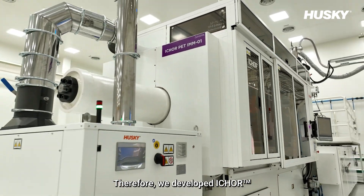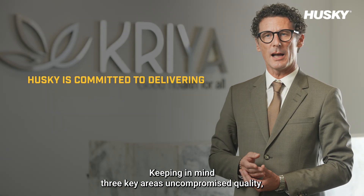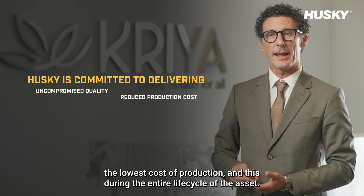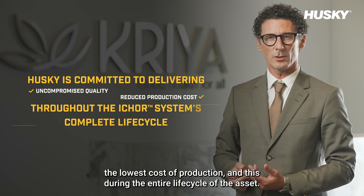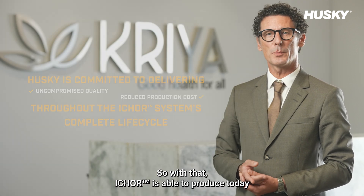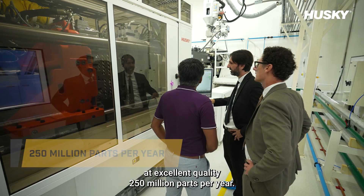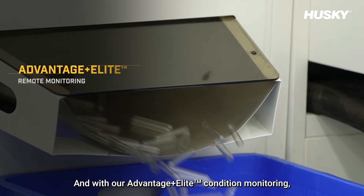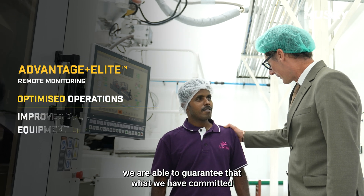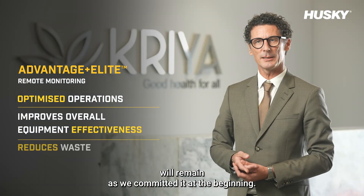We developed iCOR keeping in mind three key areas: uncompromised quality, the lowest cost of production, and this during the entire life cycle of the asset. With that, iCOR is able to produce today at excellent quality — 250 million parts per year. And with our Advantage Plus Elite condition monitoring, we are able to guarantee that what we committed will remain as committed from the beginning.